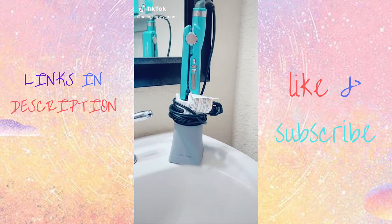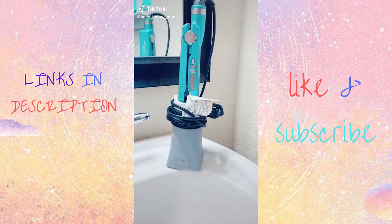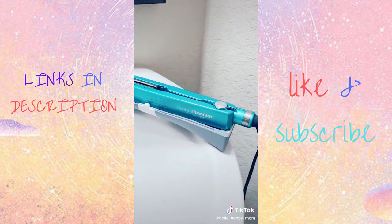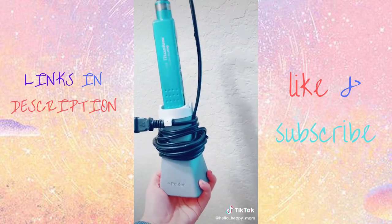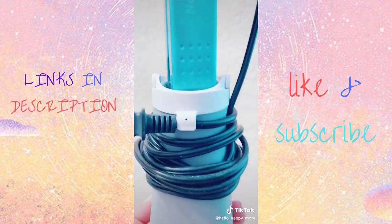This is my hot sleeve and it is amazing. It opens up and lays flat to hold your hot tool while you're using it. You can put the flat iron in when it's piping hot and it's no issue. It even has a cord keeper.